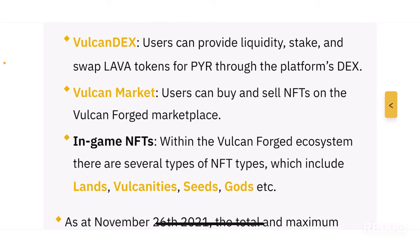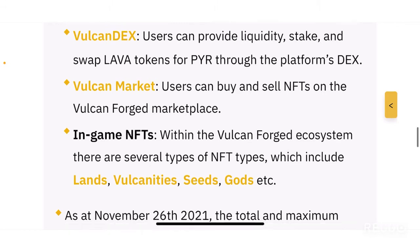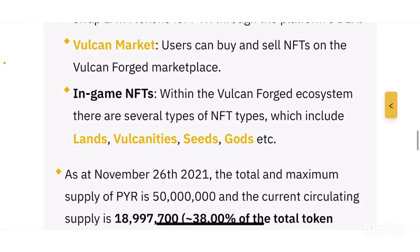The second main component is the Vulcan DEX. Users can provide liquidity, stake, and swap LAVA tokens for PYR through the platform's DEX. If you've earned LAVA tokens and want to swap them to PYR, or if you want to provide liquidity and earn liquidity incentives, you can do all of that on the Vulcan DEX.